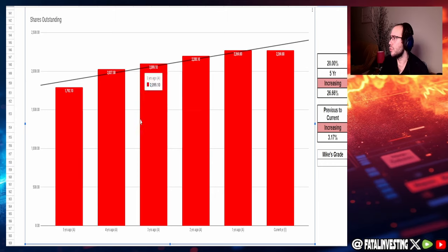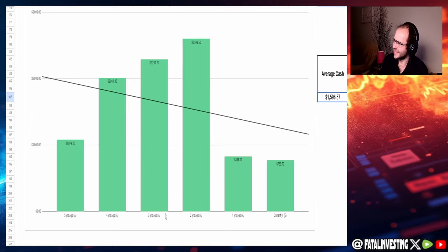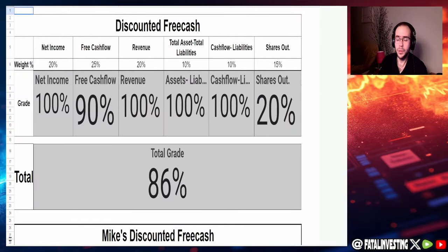Where the company falls short is shares outstanding. Shares have increased from 1.8 billion to 2.27 billion over the past five years — a 26.66% increase — with a year-over-year increase of 3.17%. I was going to give this a zero, but it's Palantir; it's exactly what you'd expect from a tech growth company, so I'm giving it 20%. Lastly, cash on hand is $768.7 million with an average of $1.6 billion. Overall, this looks really good. The fundamentals are not the problem — the valuation is, as even the bearish article acknowledged. I give fundamentals an 86.